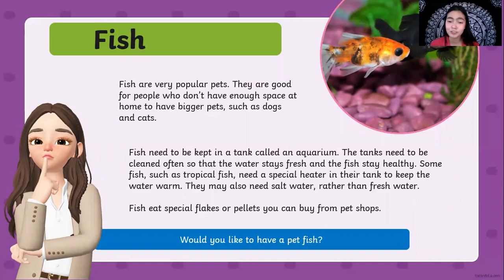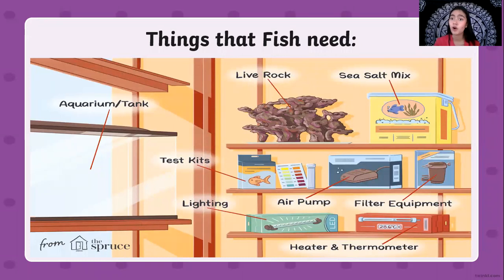If you want to have a pet fish, here are the things you are going to need. First is an aquarium where you will place your fish. You need to also put live rock or a decoration in there so that the fish will have a place to sleep or hide. You can also put grasses, seaweeds, or water plants so the fish can rest in them, as those are their bed. You also need a sea salt mix, filter equipment to help clean the water, air pumps, lighting so you can see your pets even at night, and test kits.